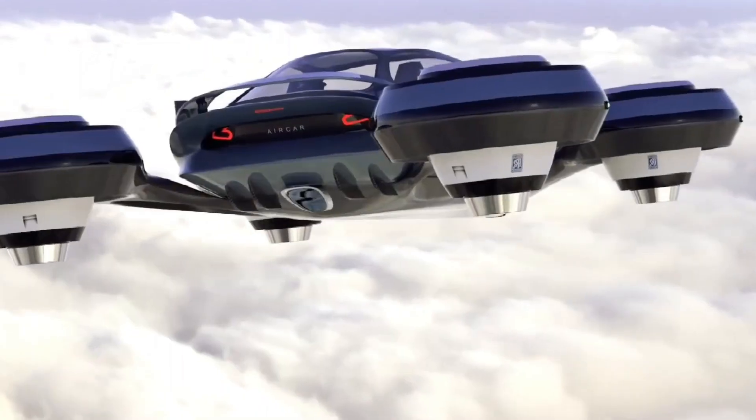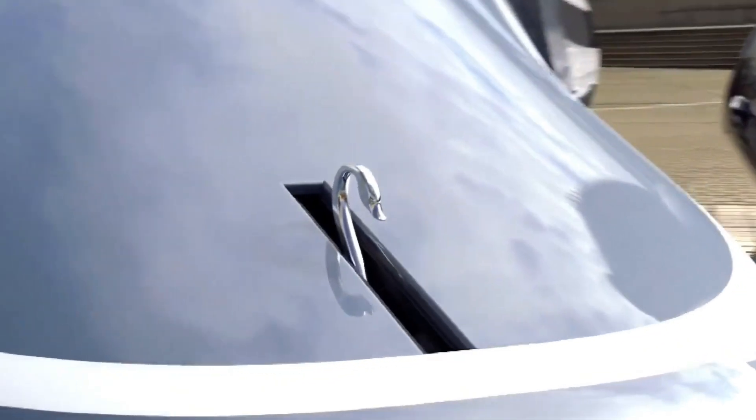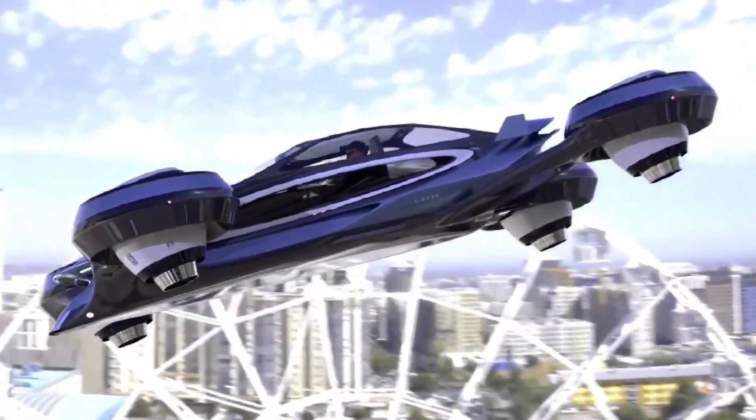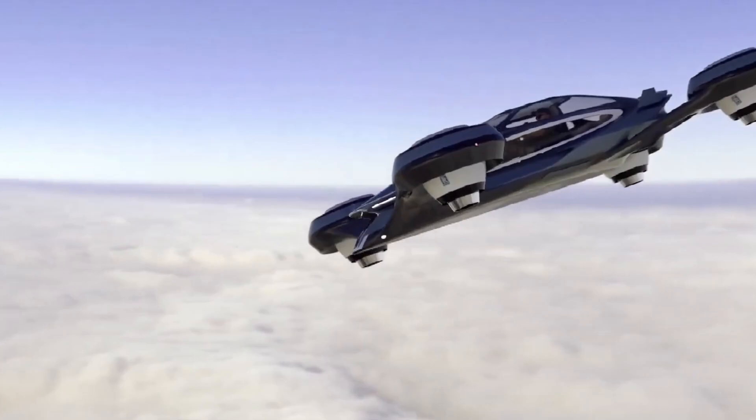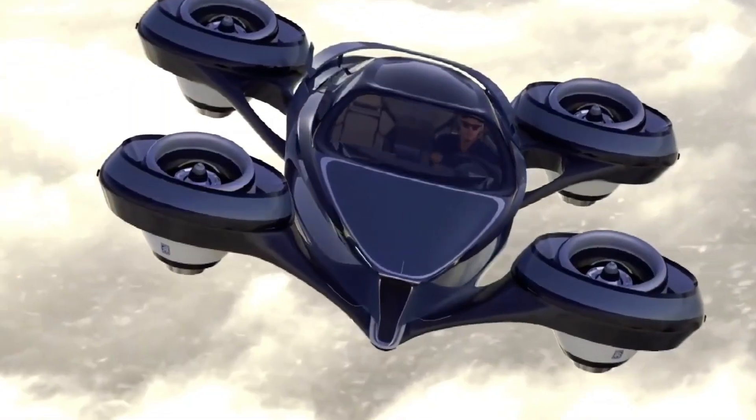The AirCar includes safety features, advanced navigation systems, and comfortable seating for passengers. It represents the future of urban mobility, offering efficient, flexible, and eco-friendly transportation for modern cities.